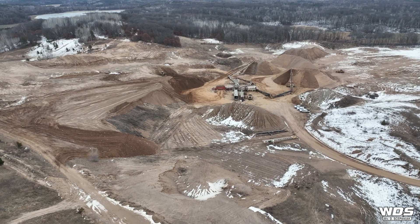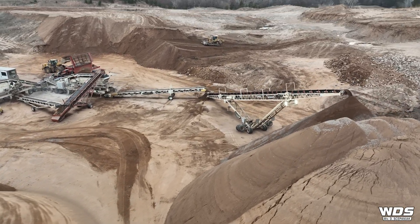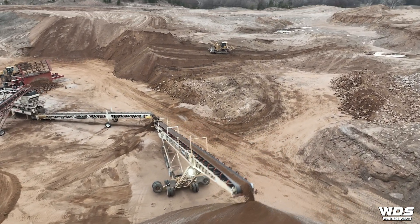A common question we get asked in the mining industry is what happens to the land after all the resources are extracted. There's a misconception that after all the work is done the hole just gets left and you have this big open mine site. However, this is a very good example of a mine site that's been serving this area for multiple decades and is now reaching the end of its life cycle where all the aggregates have been extracted and it's time to reclaim.